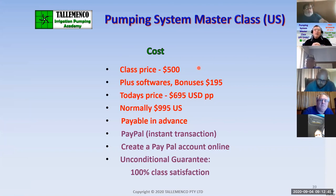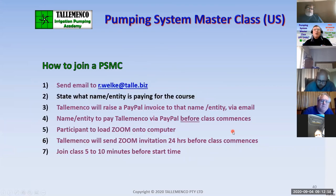The cost is payable in advance. We're working through PayPal because we're international — it's the easiest and quickest way to negotiate a payment. I'll issue you a PayPal invoice and you just pay that from either your credit card or your favourite account. To join, send me an email to r.welke at tally.biz. We need your name and the entity paying for the course, and I'll send you an invite 24 hours before the course.